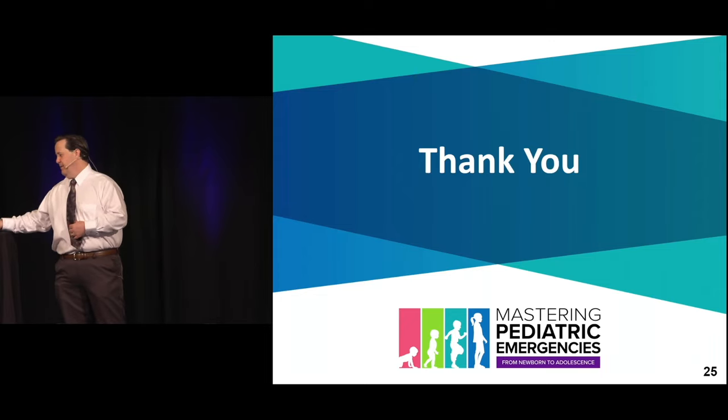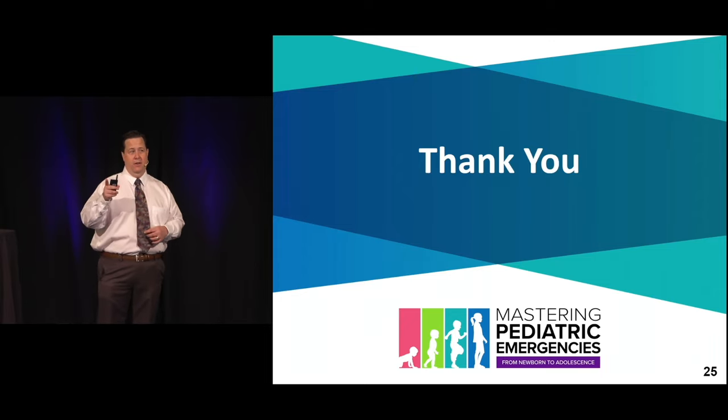With that, I'll end this session and we'll talk a little bit more after the break.